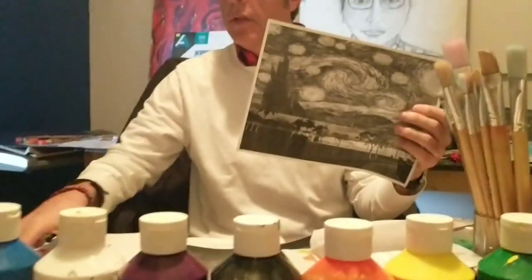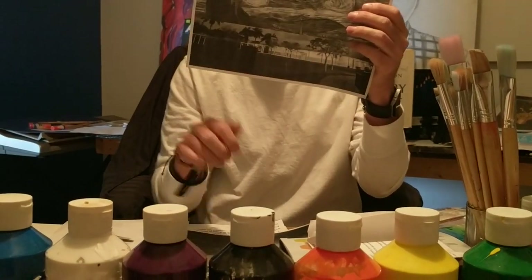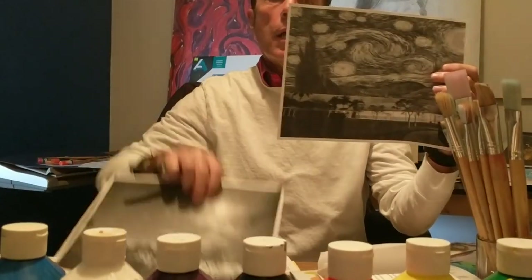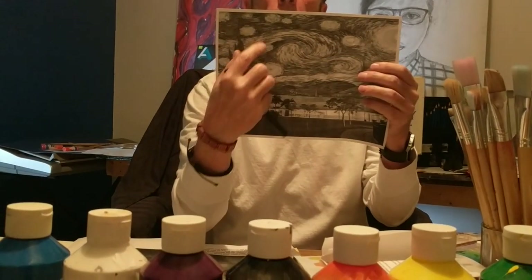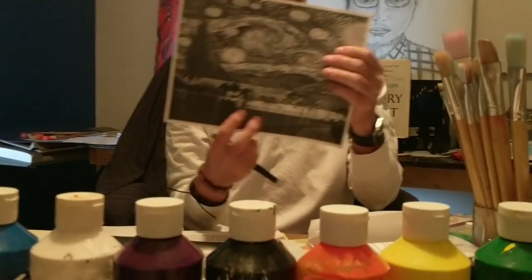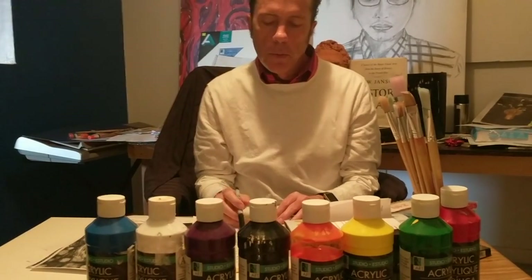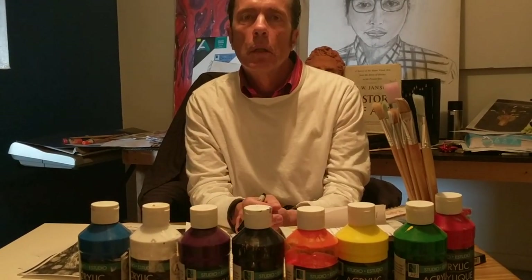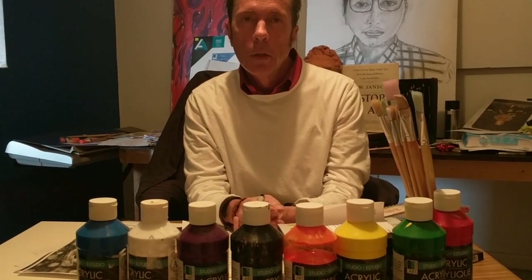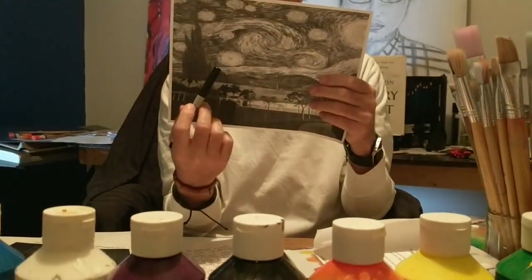For some reason, that photo reminded me of Vincent van Gogh's Starry Night. So what I did was take this photo and combine it with Vincent van Gogh's Starry Night — I put our school, Dr. Orlando Espinosa, and changed the sky from the real photo to Vincent van Gogh's Starry Night sky, to make it look like our school was painted by Vincent van Gogh on a starry night.